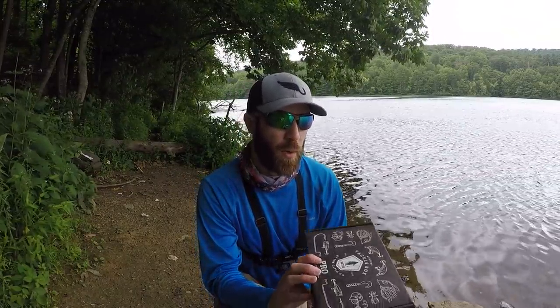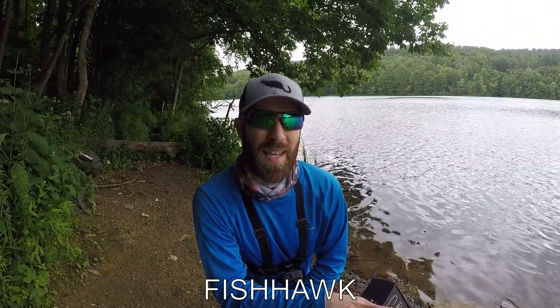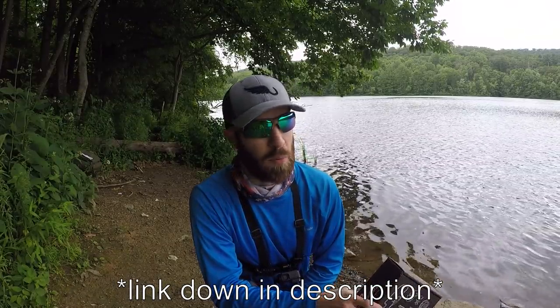I did a little poll on Instagram and YouTube asking if you guys wanted to see a Mystery Tackle Box video, and the majority of you said yes. So today's video is sponsored by Mystery Tackle Box — a tackle subscription company that sends a box of lures and baits to your doorstep every single month. It's a great way to discover new lures and baits. This is the Panfish and Trout Box, and if you use code Fishhawk, you can get your first box for as little as $10.